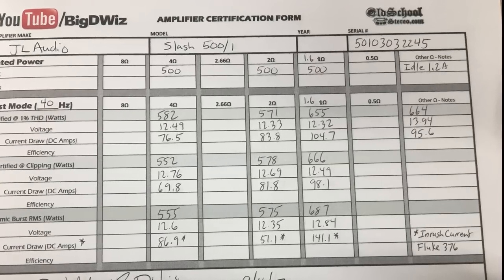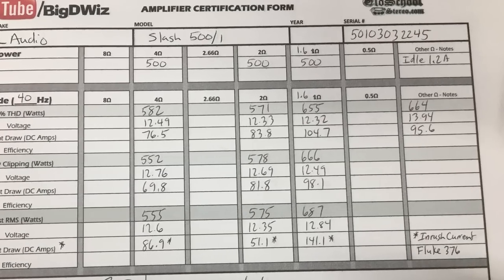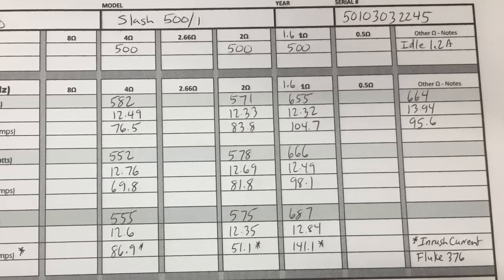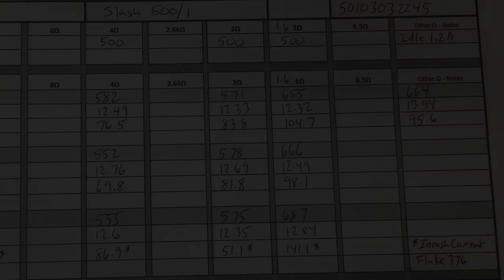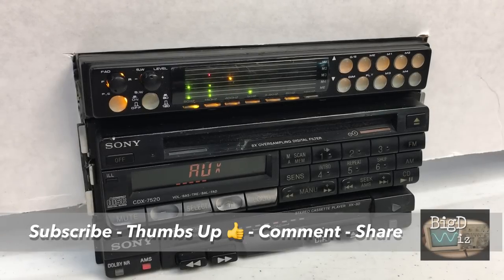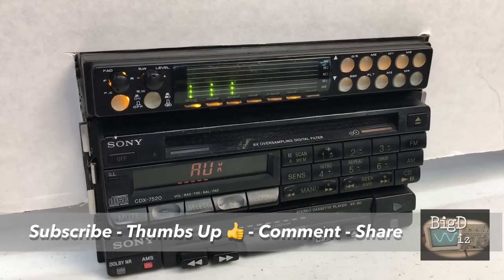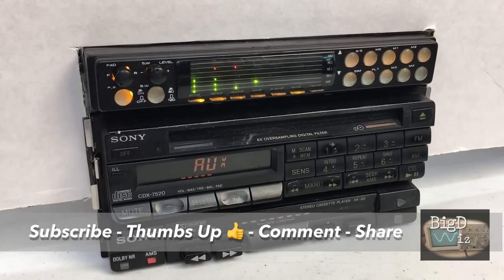Here are the results of the 500/1. You can see it exceeded its ratings in all tests. Very cool the way it got very close between 4 ohms and 1.6 ohms. Thanks as always for watching this video. If you enjoy this content, please subscribe, smash me a thumbs up, and leave a comment below — let me know what you think about this amp.